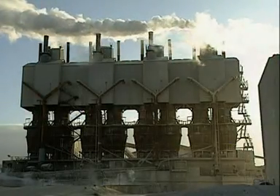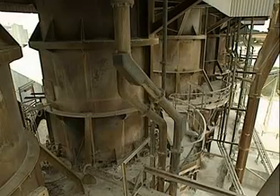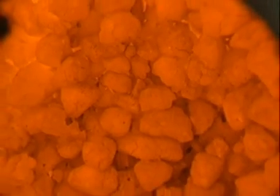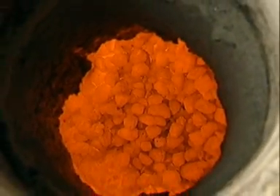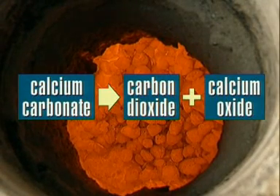The calcium carbonate is transported to huge kilns where it's tipped into the top and burnt. Inside the kiln, the temperature reaches over 1000 Celsius. The heat causes the calcium carbonate to decompose — it breaks down to carbon dioxide and calcium oxide.